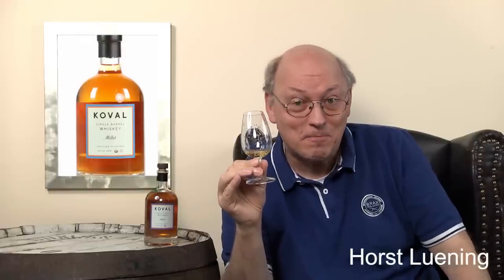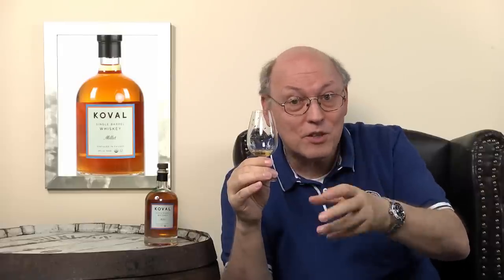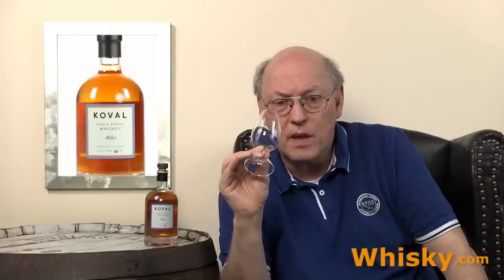On the palate: dates, ripe banana, and lychee — those Asian fruits, not fresh ones but the kind from jars in sugary water. This whisky is 40% ABV; a few more percent would be better, but it's still very interesting and delicious. In the back there is some orange peel appearing.